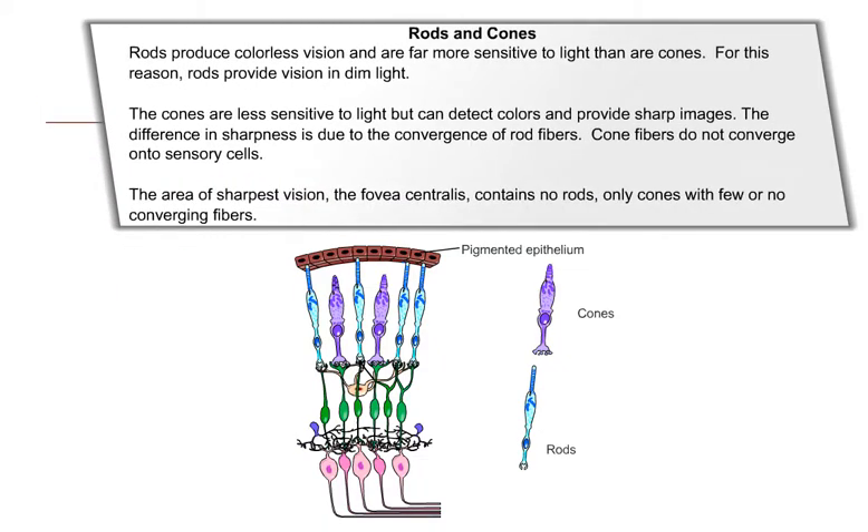Rods produce colorless vision and are far more sensitive to light than cones, and so provide vision in dim light. The cones are less sensitive to light but can detect colors and provide sharp images. The difference in sharpness is due to the convergence of rod fibers. Cone fibers do not converge onto sensory cells. The area of sharpest vision, the fovea centralis, contains no rods, only cones with few or no converging fibers.